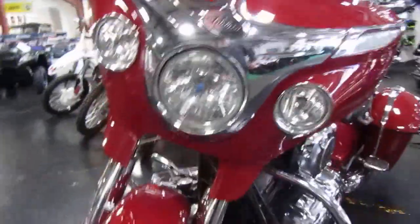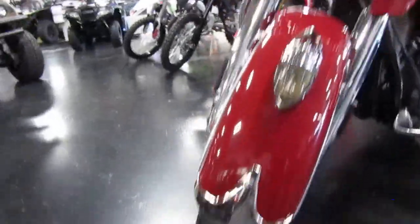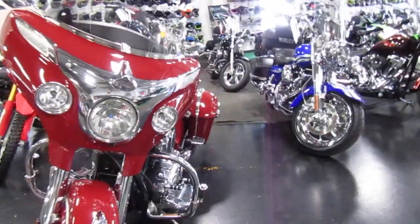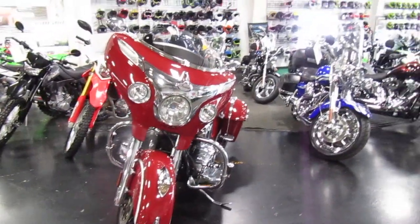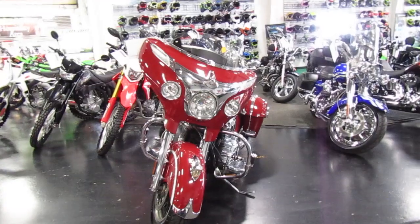Or anything that I'm seeing — very nice. Front tire in good shape as well. If you're interested in this 2014 Indian Chieftain, please give us a call at Mega Motorsports in West Plains, Missouri.